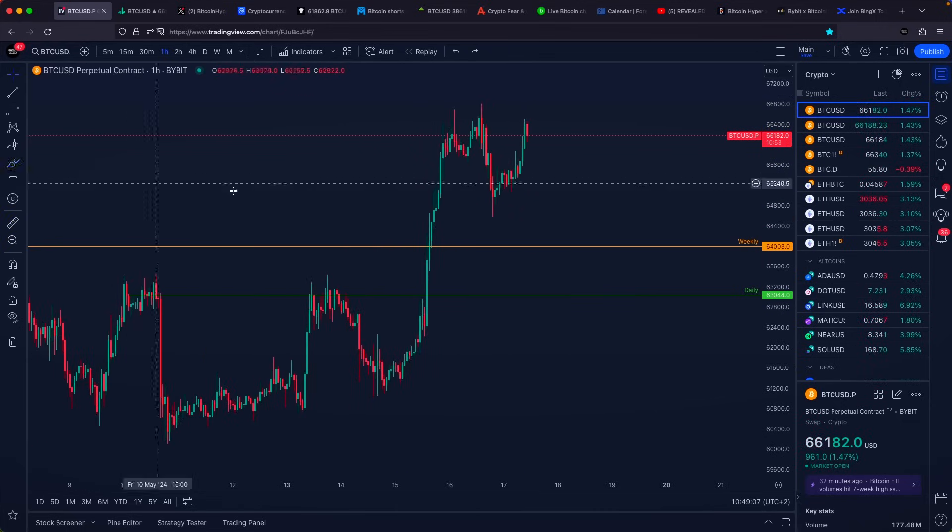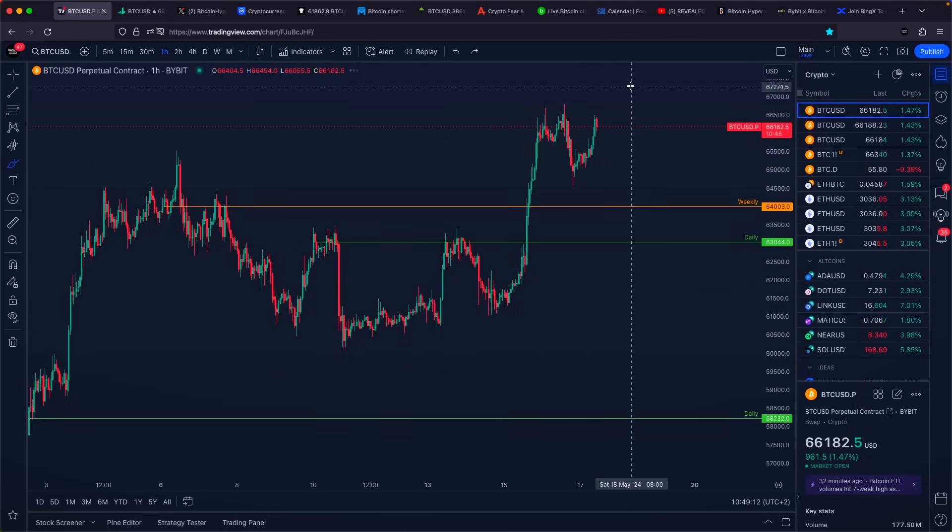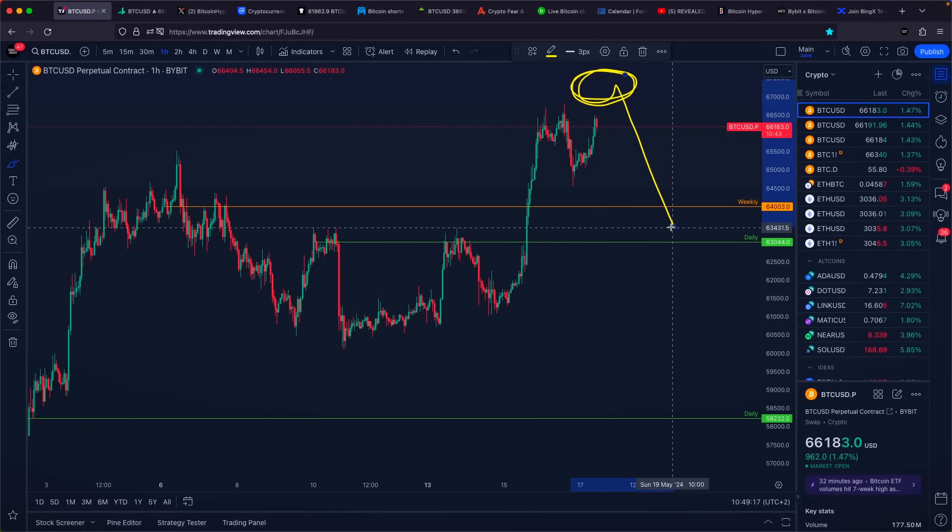I do think we are going to go slightly higher towards the upside, and I do think that potentially we should expect a rejection at approximately $67,000 US dollars.